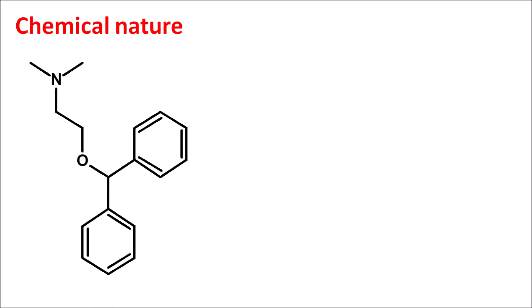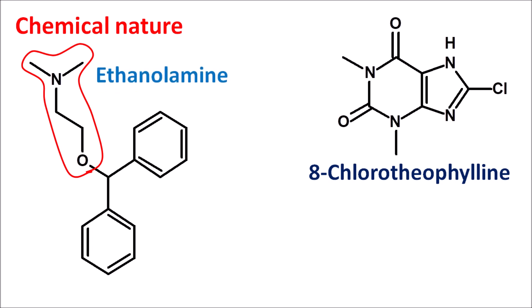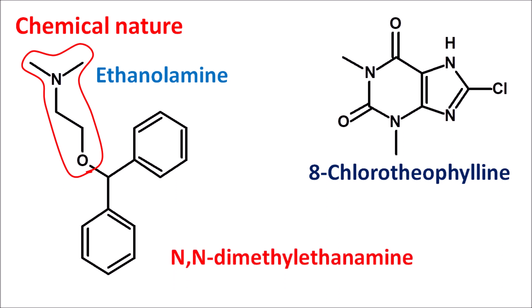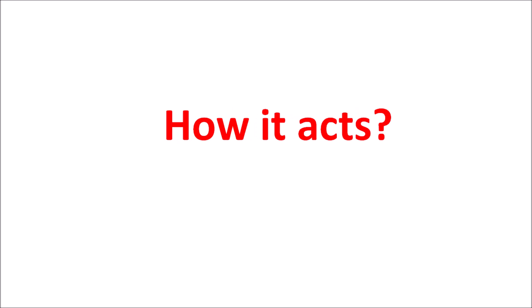Within this structure we can observe an ethanolamine moiety, so diphenhydramine is an ethanolamine derivative and is a first-generation antihistamine. We can write this as N,N-diethylethanamine attached to a benzoyloxy group, written as 2-(diphenylmethoxy)-N,N-dimethylethanamine. That is the structure of diphenhydramine. Now let us see how this drug acts.